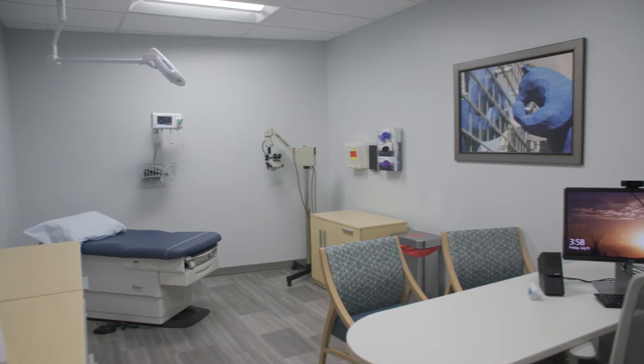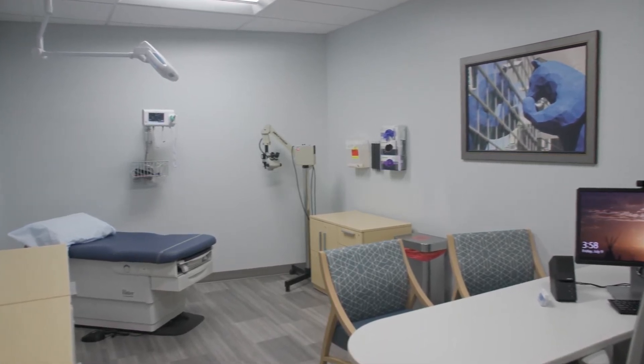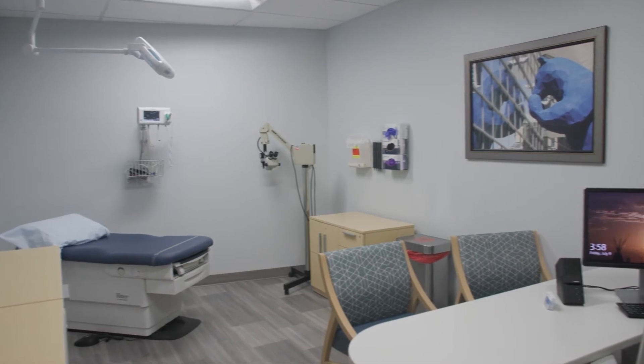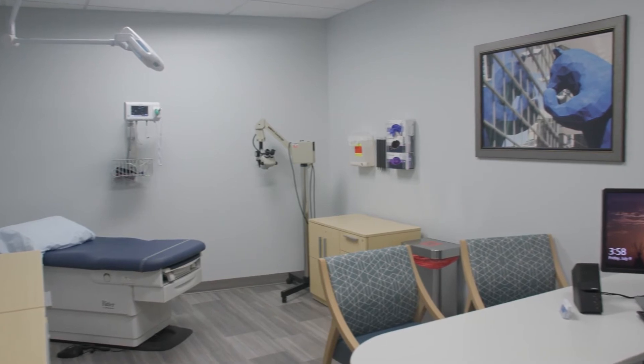Women's health care is a really important component of the services provided by the health center. In this particular room is our GYN procedure room where we do a variety of biopsies, colposcopies, and cryotherapy.